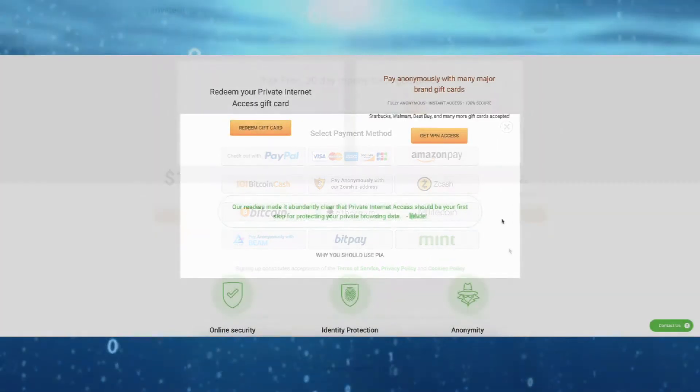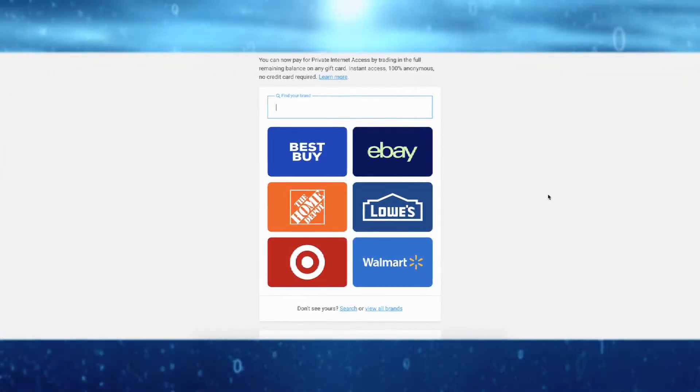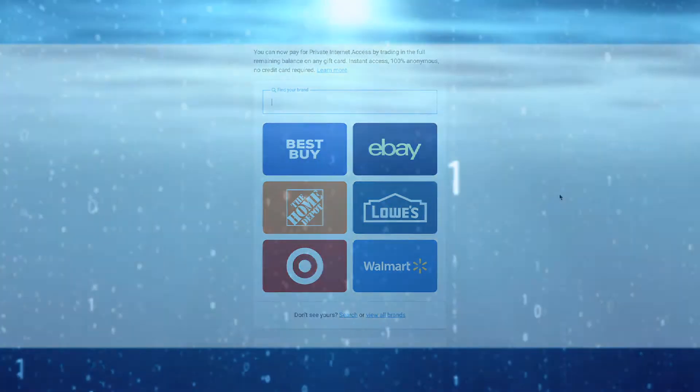Alternatively, you can scroll down even further on the page to pay with a gift card, which is 100% anonymous, but doesn't stop the VPN service from knowing your real IP address.